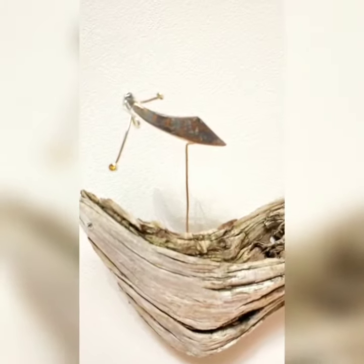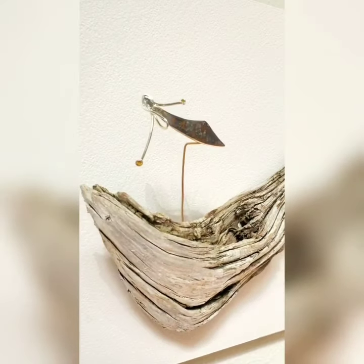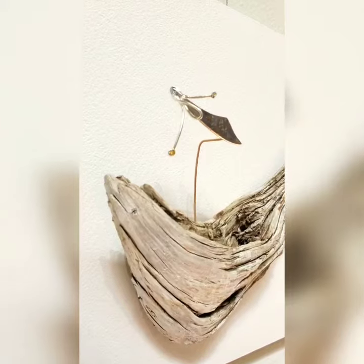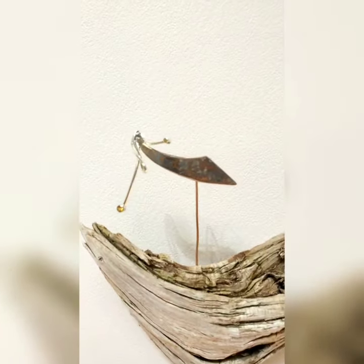These interesting raptors subdue their prey by stomping them with their incredibly powerful long legs. They have quill-like plumage on their heads, which I emphasize with silver wire. I used a yellow sapphire and a garnet to represent their colorful face markings.